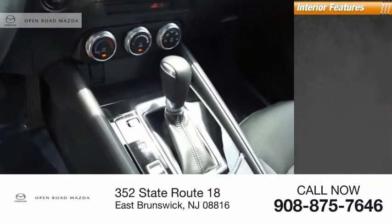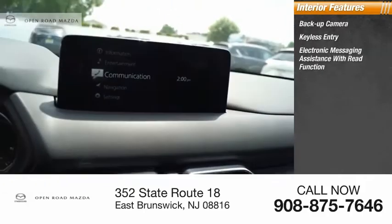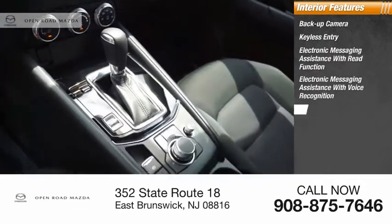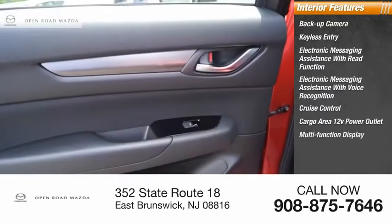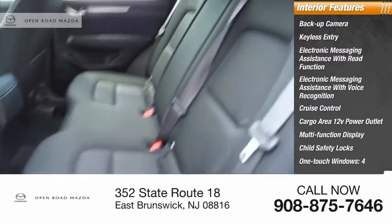Inside you'll find a backup camera, keyless entry, electronic messaging assistance with read function, electronic messaging assistance with voice recognition, cruise control, cargo area 12-volt power outlet, multifunction display, child safety locks, one-touch windows, and tachometer.